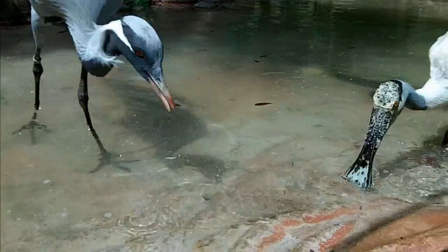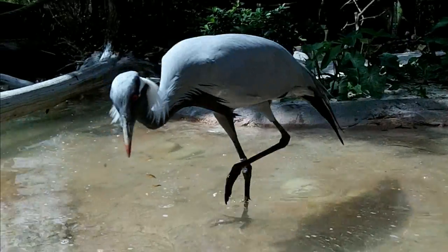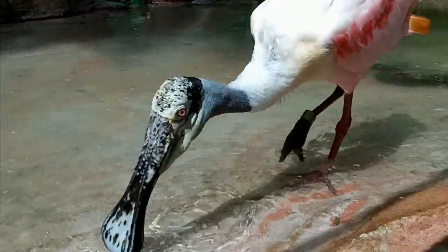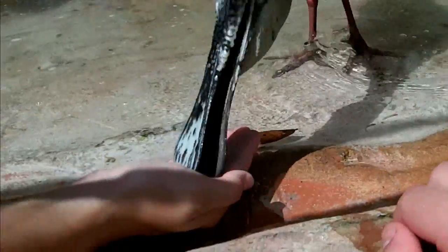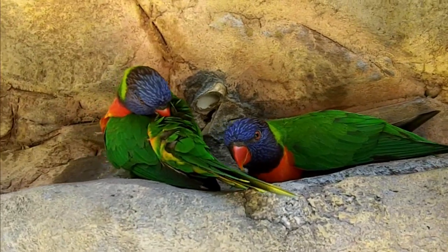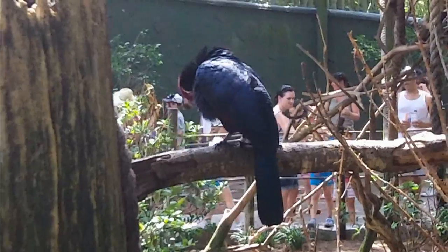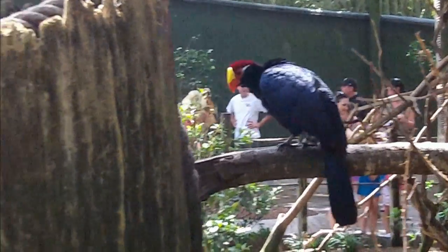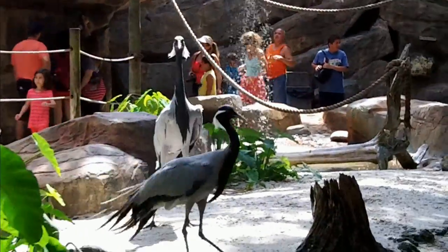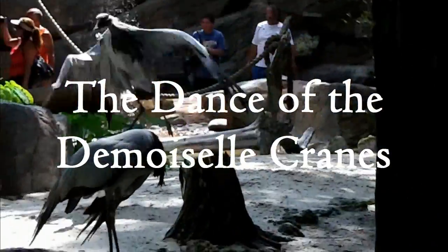It looks like a demoiselle crane doesn't really mind at all. And yes, it is pronounced demoiselle, not demoiselle — I pronounced it wrong back in part 5, sorry. It's meant to be said with a French undertone: demoiselle. Besides pronouncing French names, or looking at goofy spoonbills, or feeding really chirpy lorikeets, this violaceous turaco is just sitting here grooming himself. But not as interesting as what the demoiselle cranes are about to do — ladies and gentlemen, I present to you the dance of the demoiselle cranes.